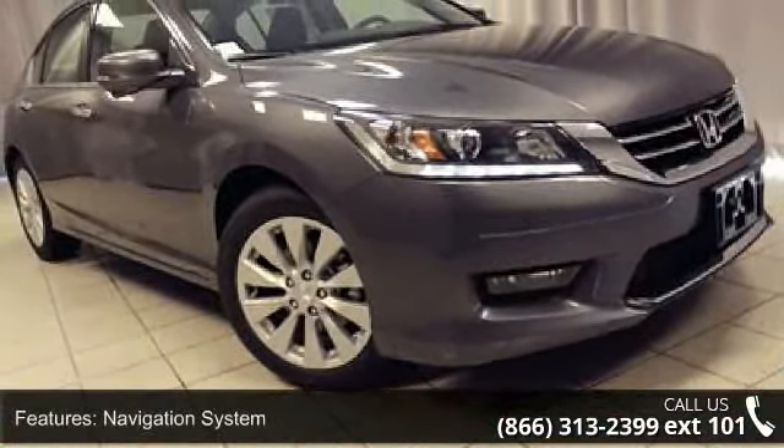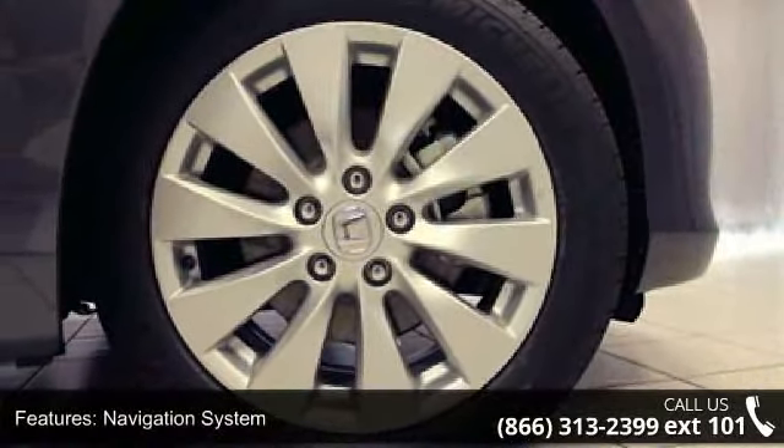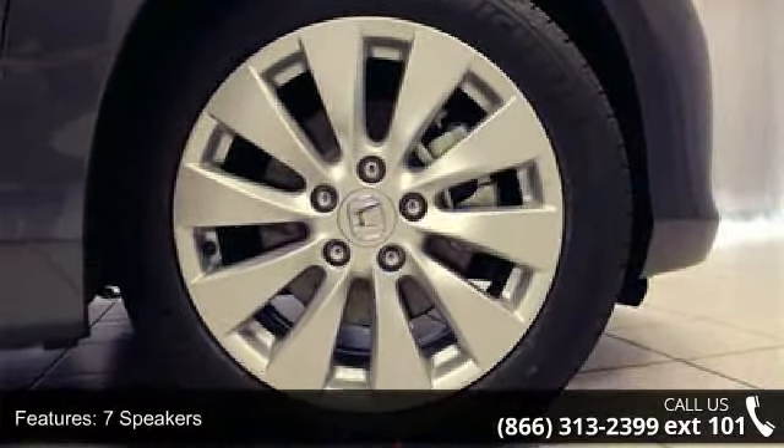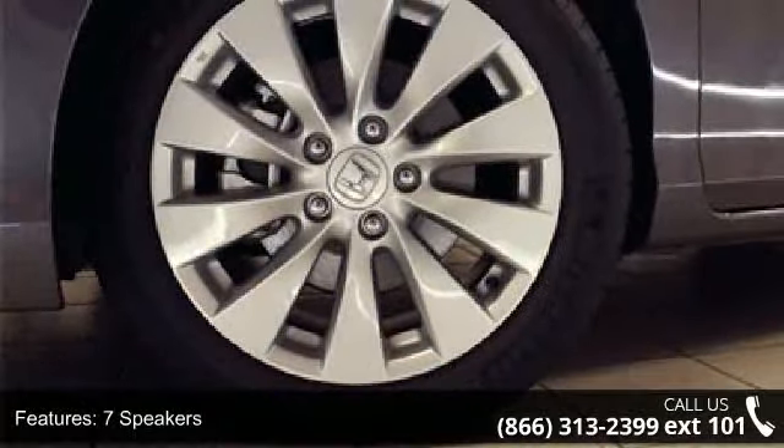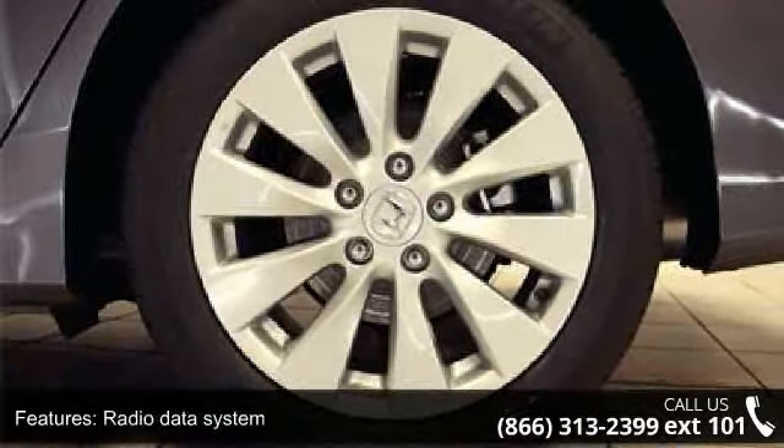This vehicle's top features include navigation system, 7 speakers, MP3 decoder, radio data system, air conditioning, automatic temperature control, rear window defroster, memory seat, power driver seat, and power steering.